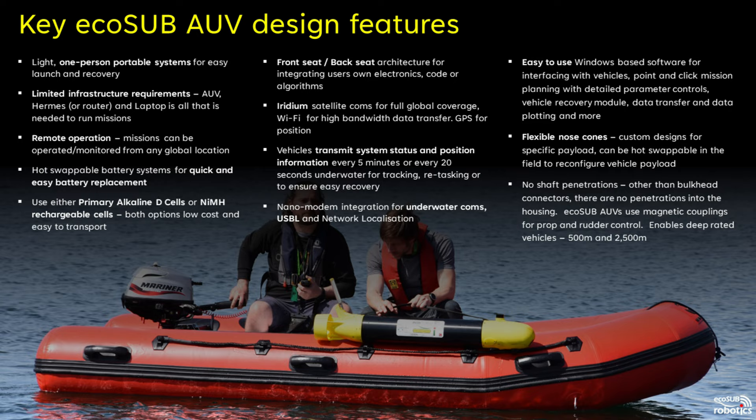All EcoSub AUVs have a front seat back seat architecture, providing an environment for users to integrate their own algorithms, control systems or payloads if they wish. With an easy to use interface, the RUS API allows users to take over navigation control and drive the system from the back seat — an ideal tool for researchers. All EcoSub AUVs have access to Wi-Fi for high bandwidth short range comms and Iridium satellite comms for full global coverage.